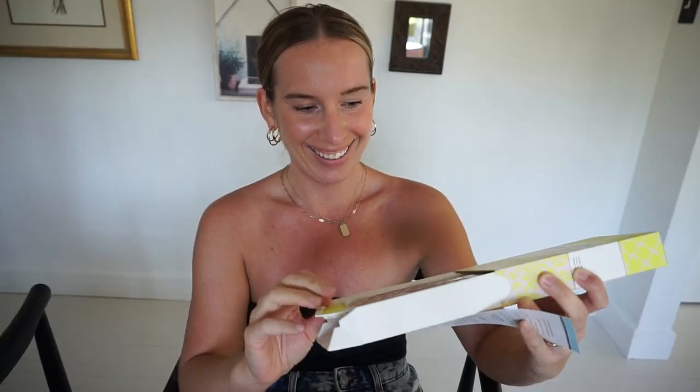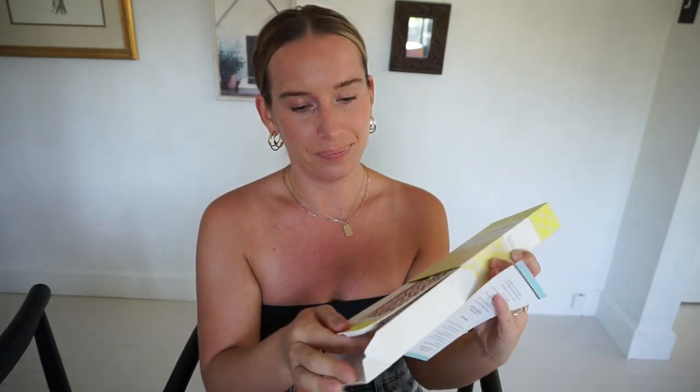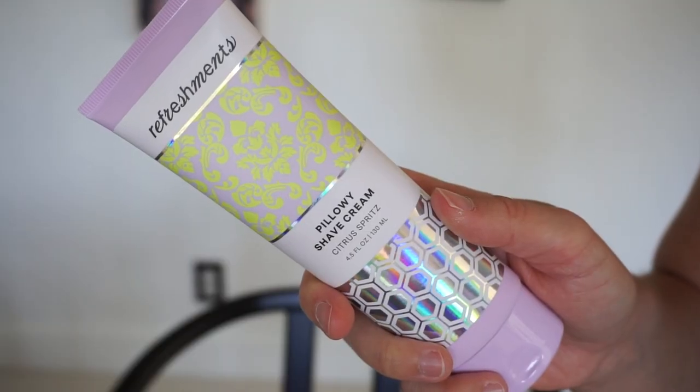That's all for the Ipsy bag. They also sent a Refreshments bag in the creator box — Refreshments is owned by Ipsy, I found that out recently. They gave us a Dazzling Five Blade Razor Kit. I've had their razors before, they're really good. It comes with two blades and I already have this exact handle. I'd recommend it if you purchase razors online.